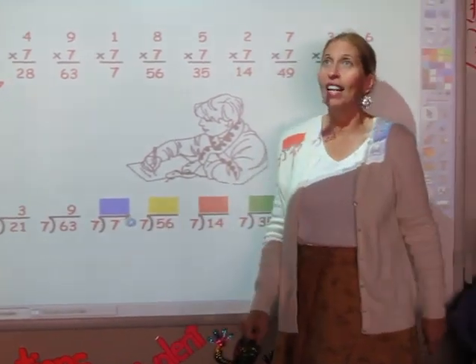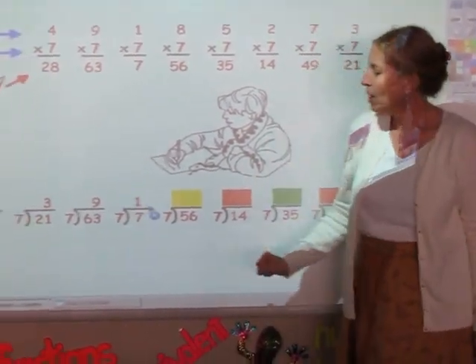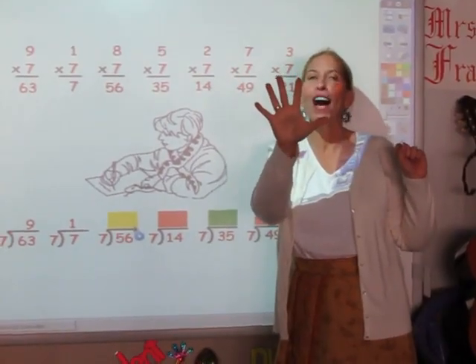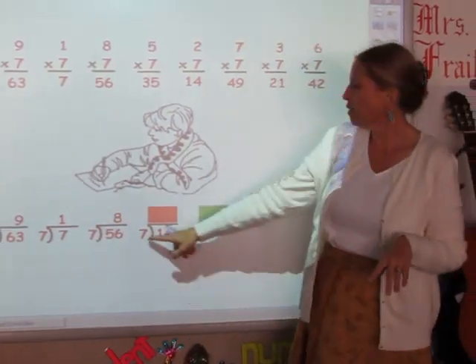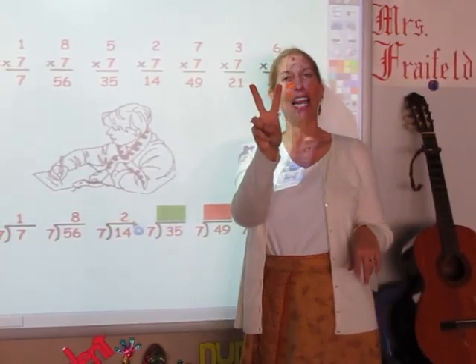I'm going to sing the seven song until I get to seven. Seven — just one finger. I'm going to sing my seven song until I get to 56. 7, 14, 21, 28, 35, 42, 49, 56. Eight is my answer. I'm going to sing the seven song until I get to 14. 7, 14. Two is my answer.